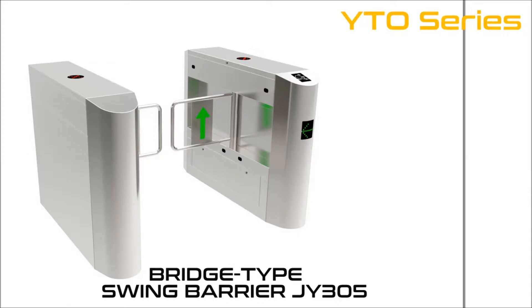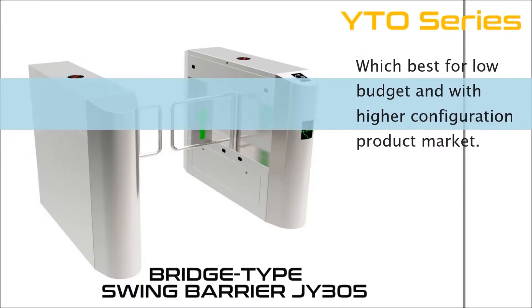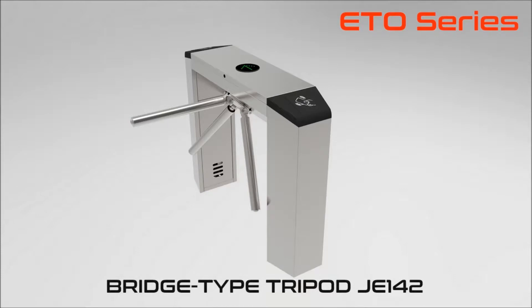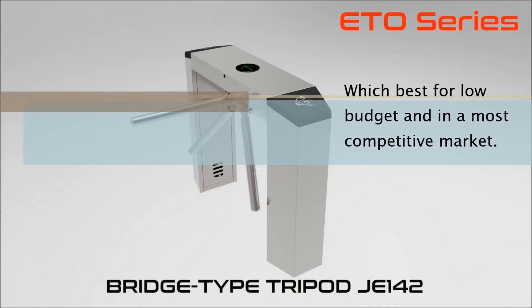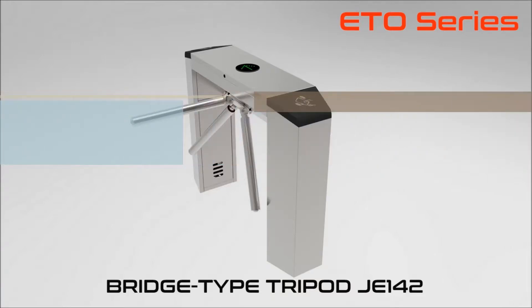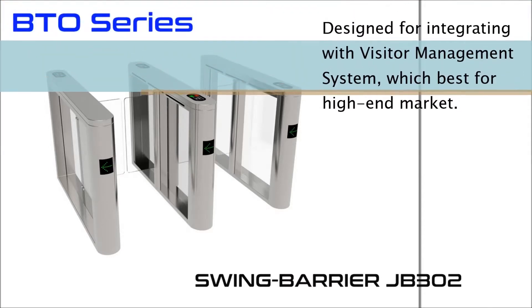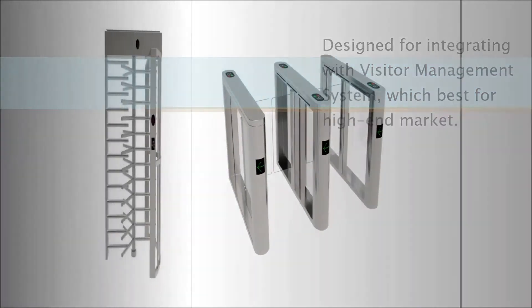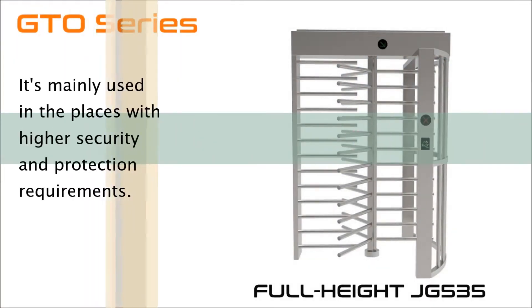The YTO series, designed for integrating with access control, best for low budget and higher configuration product market. The BTO series, designed for integrating with visitor management systems, best for the high-end market.